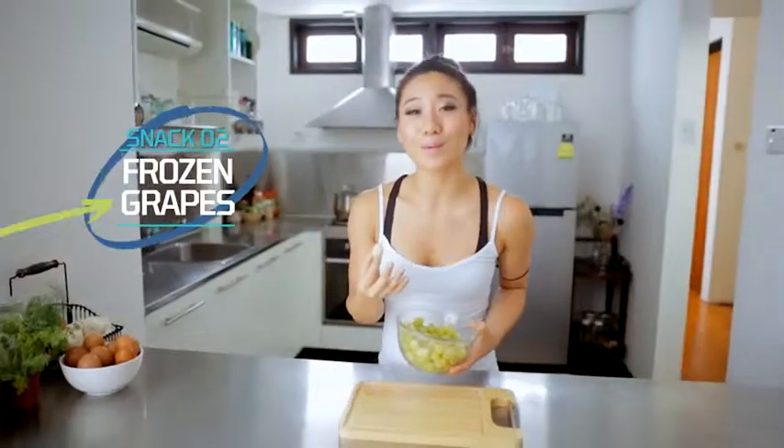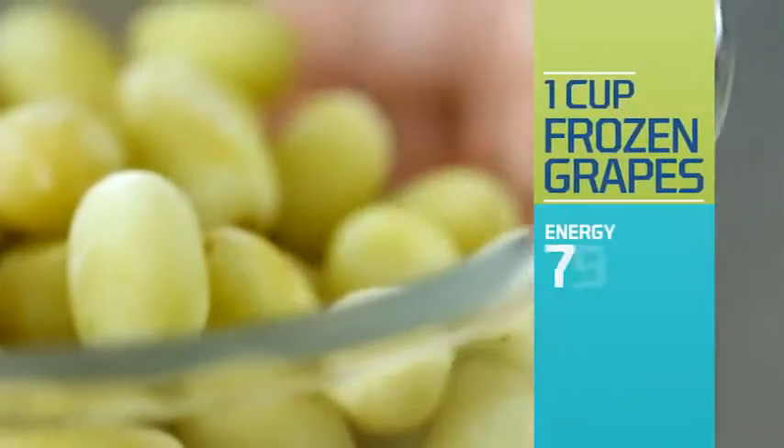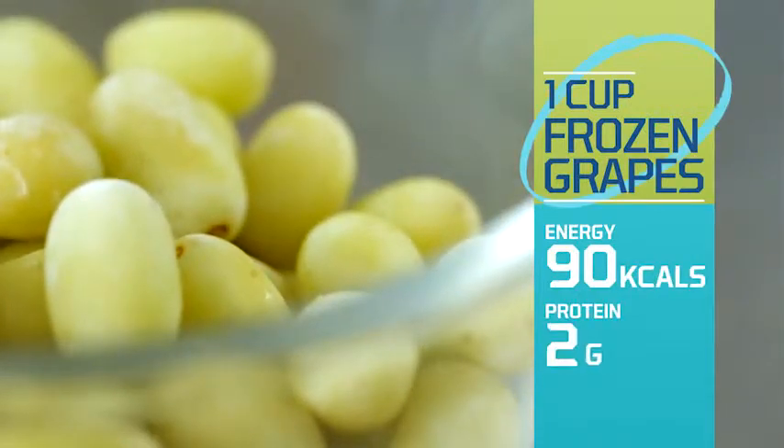There is something absolutely wonderful about the texture of frozen grapes. It's like they turn into little bite-sized popsicles. Plus, they keep for a really long time — you can put them in freezer-safe bags and then just pop one into your mouth whenever you're craving something sweet or cold.